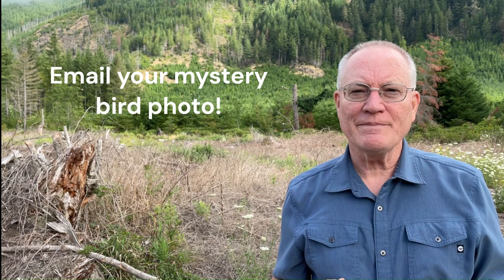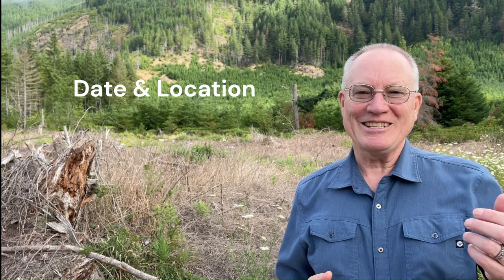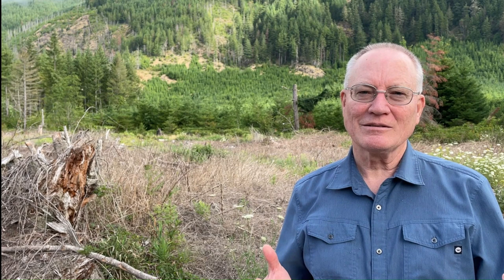Did you see a bird you can't identify? Send me a photo — even a photo from your camera phone is probably identifiable. Let me know the date that you saw the bird and where it was, in the United States and Canada please. And then make a guess as to what you think it might be. Send your submissions by email to absorbedinnature at gmail.com — that's absorbed.in.nature at gmail.com. Thank you so much for watching.